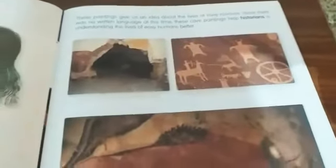These cave paintings make us believe that hunting animals was an important job for early humans, and that animals were an important part of their lives. Hunting was very significant in the life of early humans, and animals played a major role in their daily existence.